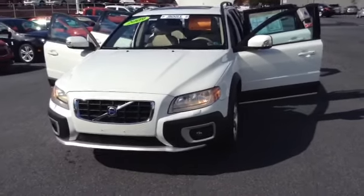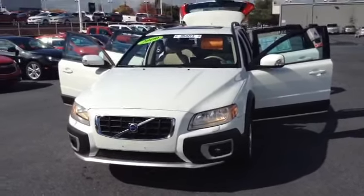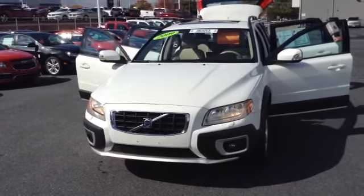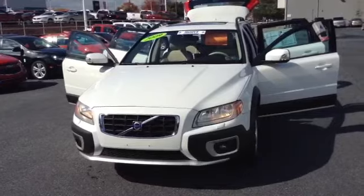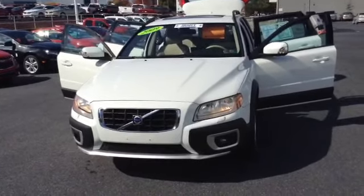Welcome to Skylot, this is Chad. We're looking at a 2009 Volvo XC70 3.2 liter. It's stock number 82739A with 53,660 miles.